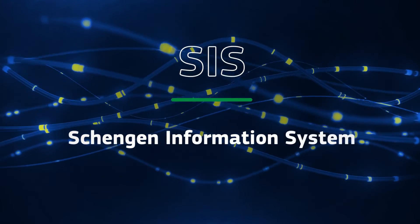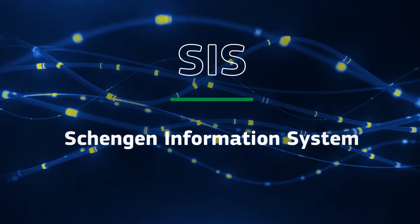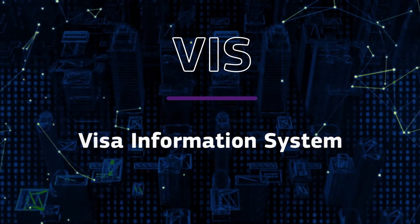SIS, the Schengen Information System, supports the exchange of information on missing people and stolen objects in the Schengen area. VIS, the Visa Information System, prevents visa shopping.